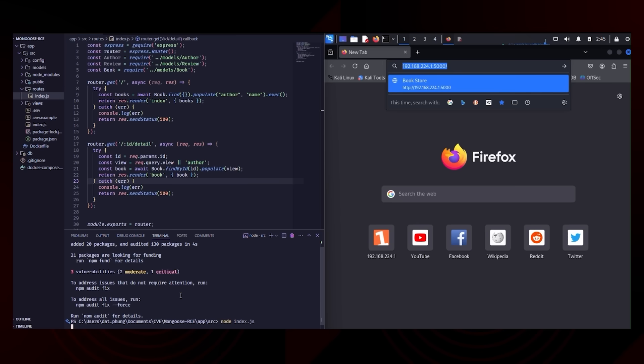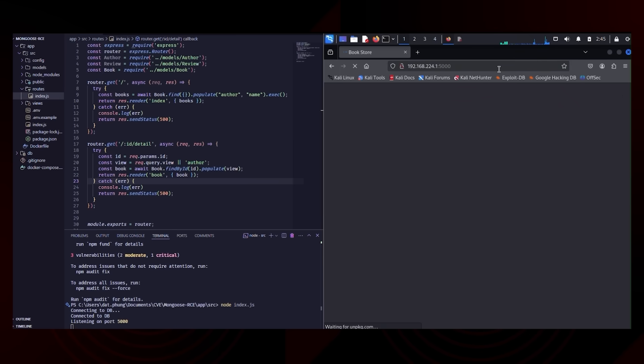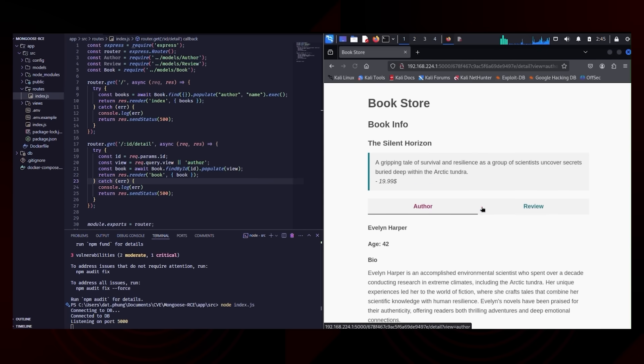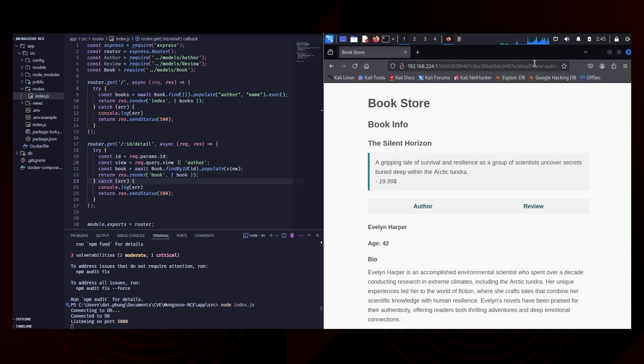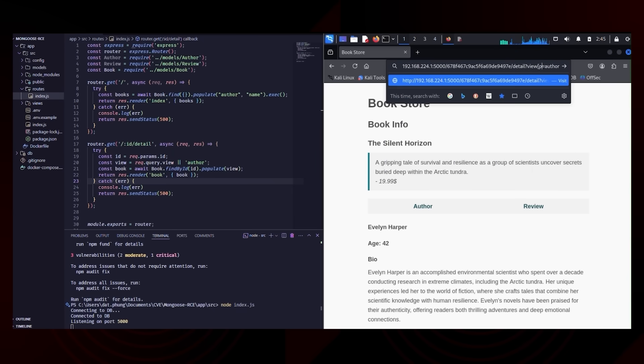The application shown here is built with Mongoose version 8.9.4, where input values are directly injected into the populate function without proper validation. While the previous patch attempted to mitigate the original attack vector, it did not fully address all possible exploitation paths.